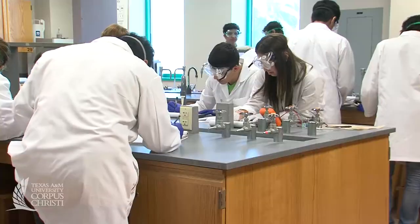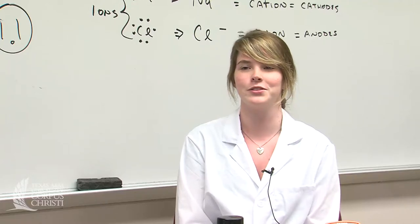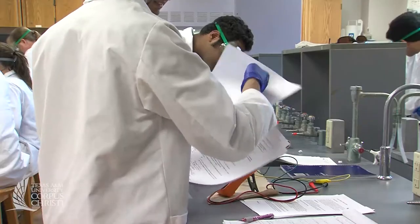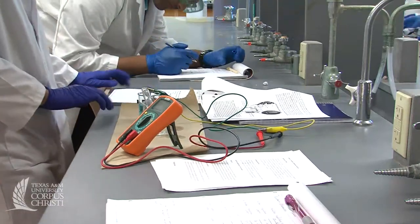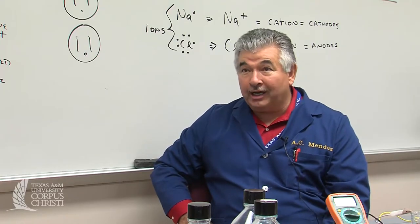It seems scary. People sometimes don't take chemistry because they think it's going to be hard, there's too many chemicals, and they're not going to learn them. It's not a difficult class. There's things you have to turn in every day, things you do every day. It's a very organized class.